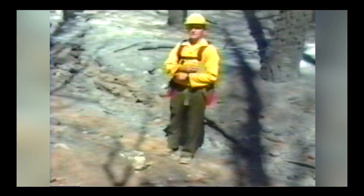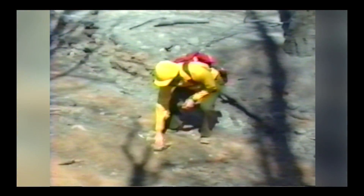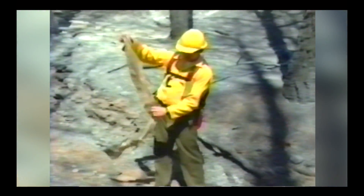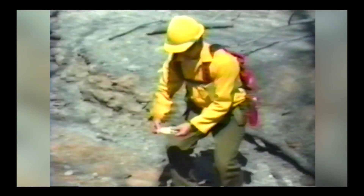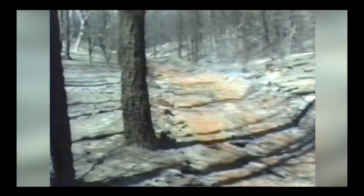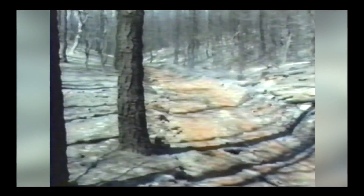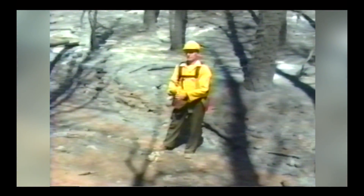Now we're about 250 yards above where we found the first fire shelter. This is a strip — a flap — that would be off the fire shelter we found down below, indicating the person was going downhill. Here too is a piece of foil, and there are pieces of foil from here on up the road to the main entrapment site. We're not sure if the shelter was dragged on the road, if pieces came off, or if wind turbulence tore them.